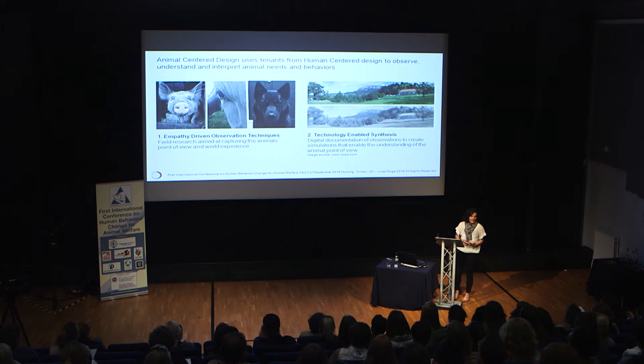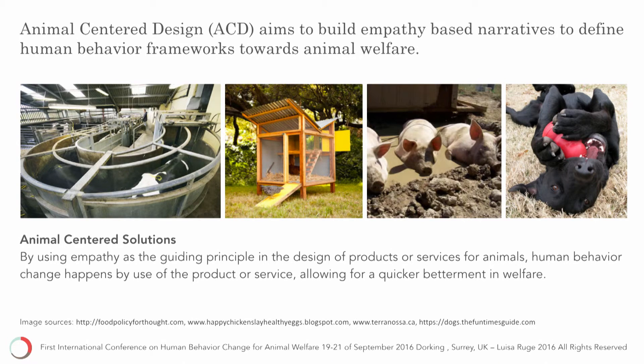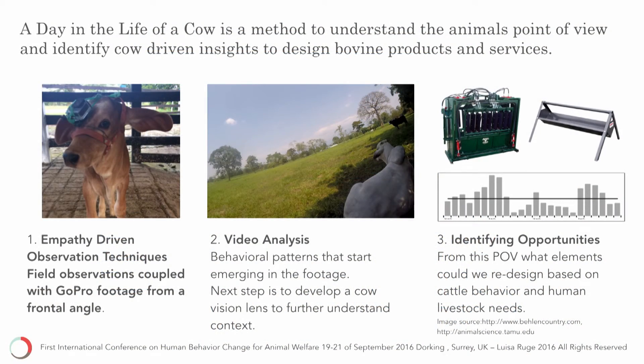So what if we use these same tenets and ideas for animal design? I have a theory of empathy-driven observations, because we are not animals — we don't experience the world like them, we don't see the world like them, yet we design for them as if we do. What if we turn animals into the users and make solutions that are really about them and not us, and thus elicit behavior change? I've been doing a little study prototype — slowly training a calf to be okay with a GoPro on its head — trying to see what their experience of the world is and how that would inform how grazing grasses are planted and other things.